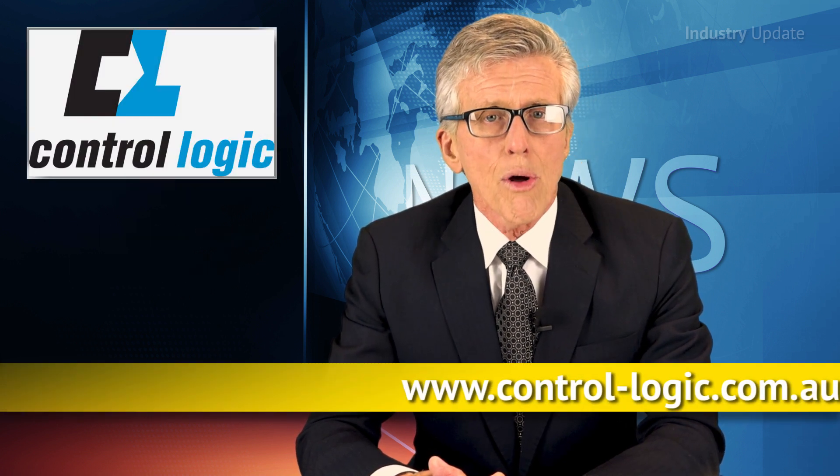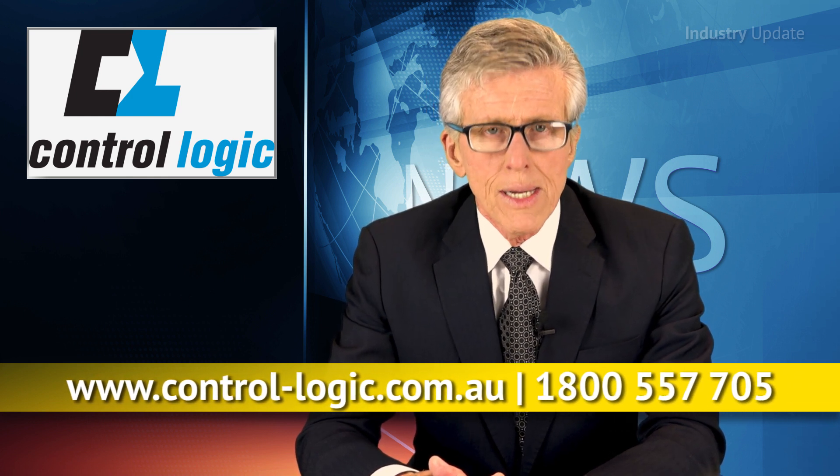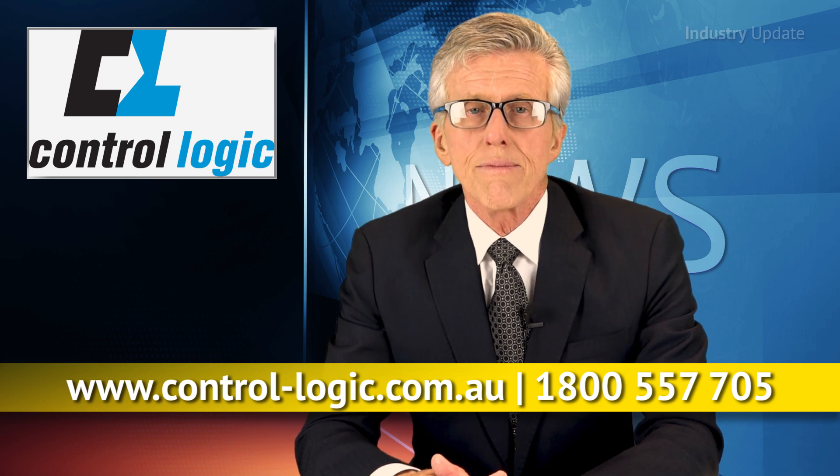To find out more about the new Red Lion HMIs, visit control-logic.com.au or call them on 1800 557 705. I'm Tim Webster. Thanks for watching.